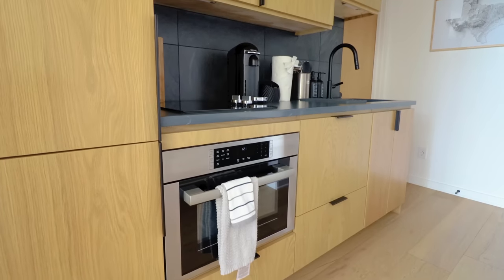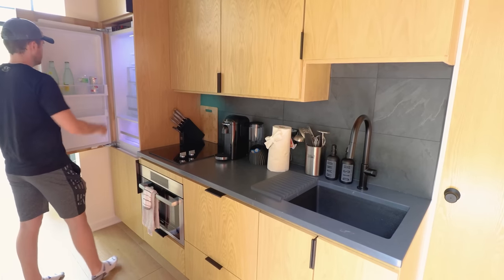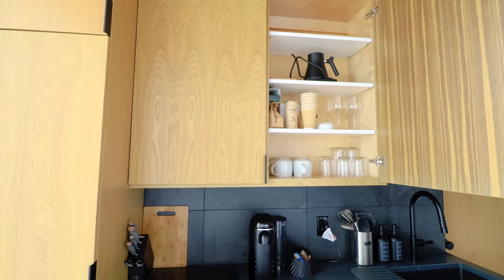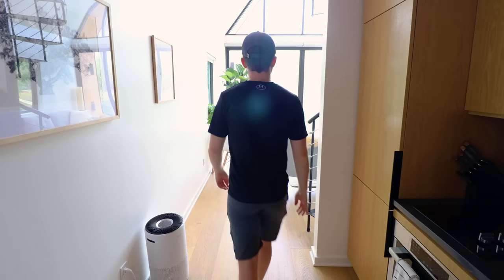The kitchen was described to me as a micro chef's kitchen. You have top notch appliances throughout, like this Fisher and Paykel fridge. It's also very well stocked. You can find a bunch of additional amenities in these two cabinets. But now it's time to go check out the main room.